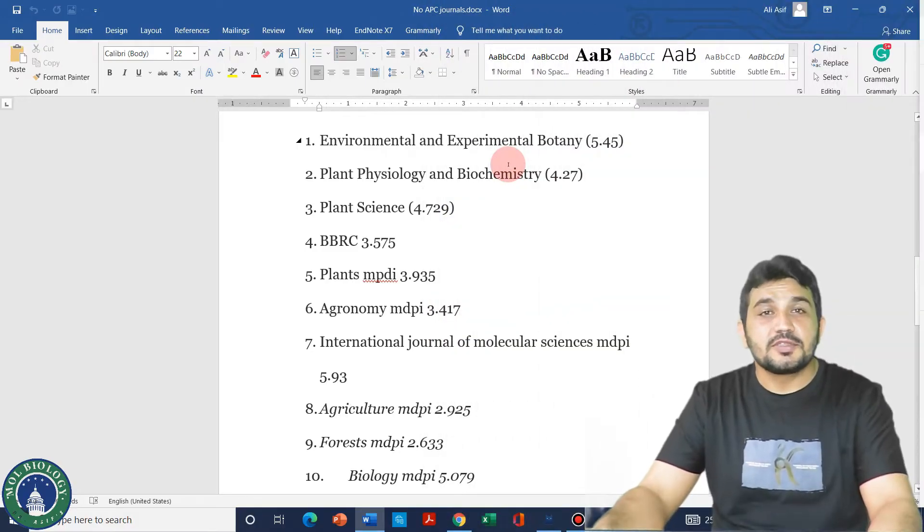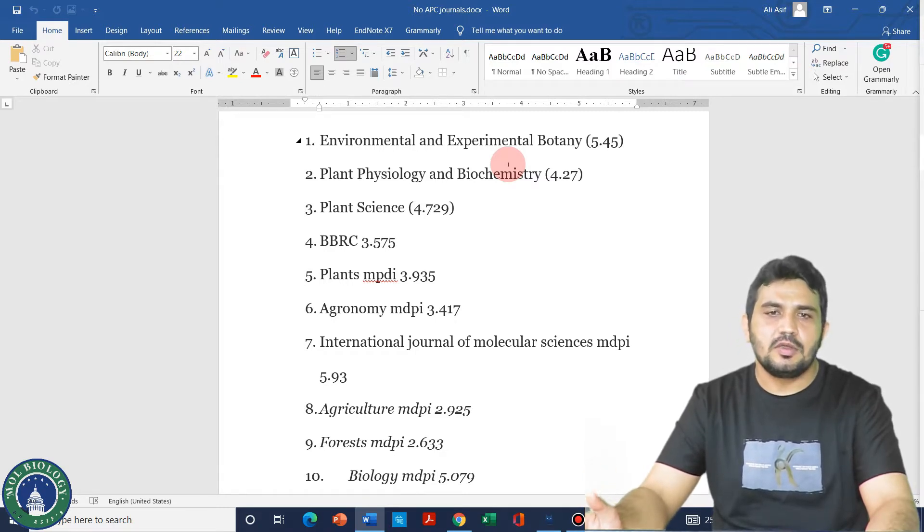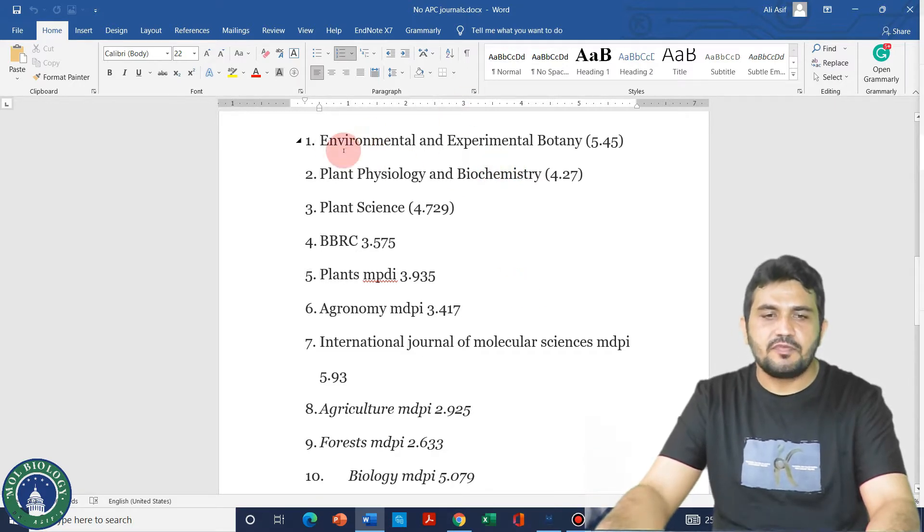Welcome to another video tutorial. In this video we will talk about journals related to agriculture and plant biology that usually have short publication times. These journals will typically take less than one month to publish your article, right from submission to acceptance. The first journal on my list is Environmental and Experimental Botany.